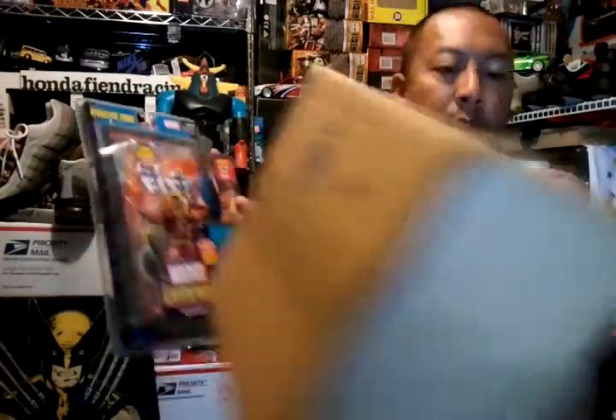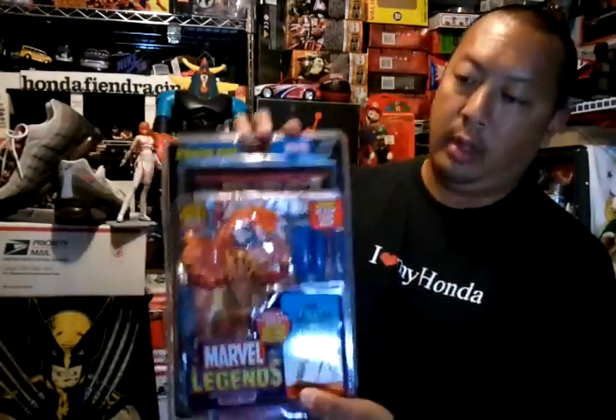Then my eBay purchase came in — one eBay purchase. I got Marvel Legends Iron Fist, the red variant. I paid $19 but the seller took a little long to send it, so he refunded me nine bucks. So pretty much got this for $10. I also got the loose green one in loose condition.